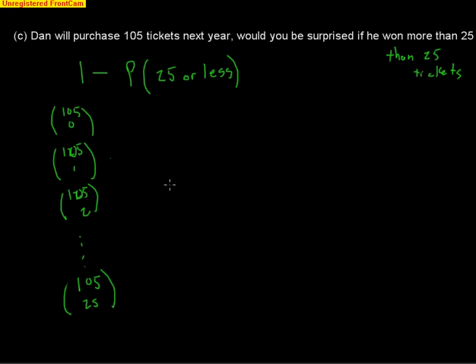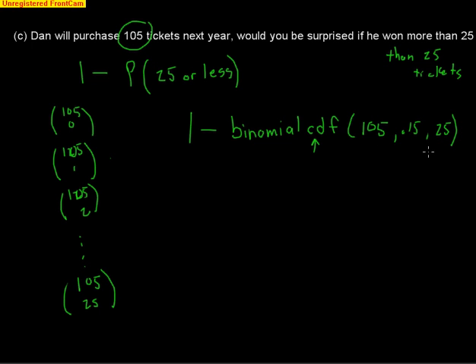Using the binomial CDF function on the calculator, we enter 105 total trials, success probability 0.15, and 25 or fewer successes. The CDF gives the cumulative probability for 25 or less. We type one minus binomial CDF and get one minus .99403, where .99403 is the probability of winning 25 times or fewer.